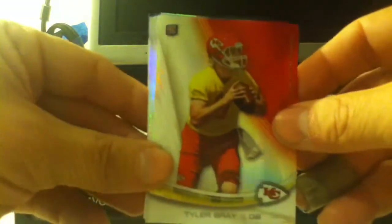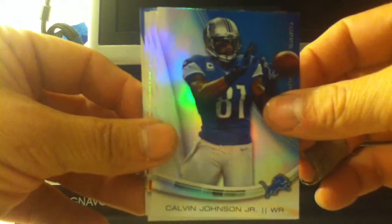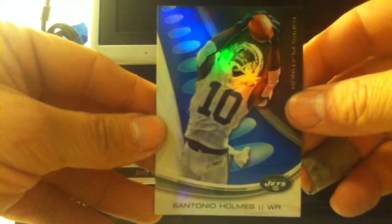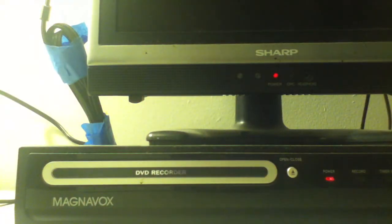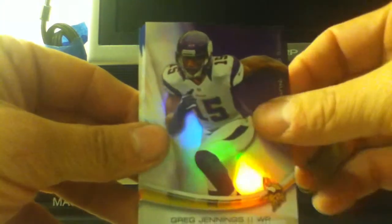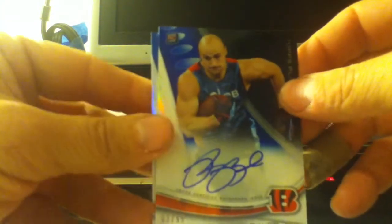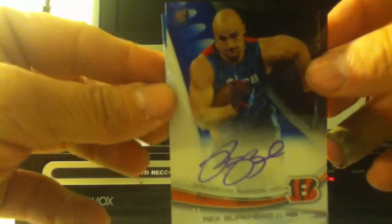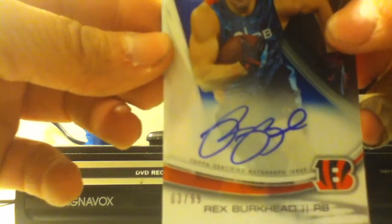Tyler Bray, Calvin Johnson Jr., Rob Gronkowski, Brian Orakpo, Santonio Holmes — the blue version. The last pack gets me Adrian Peterson, DeMarco Murray, Romo, Adrian Peterson, DeMarco Murray, Greg Jennings. And I got a Rex Burkhead autograph numbered to 99 — there we go! The blue is Julius Peppers.